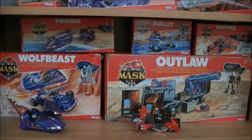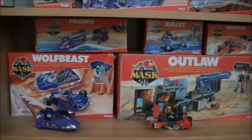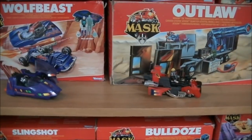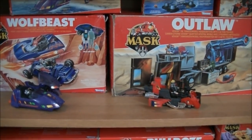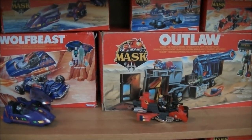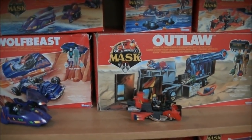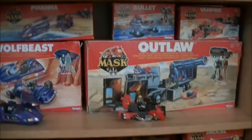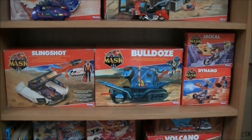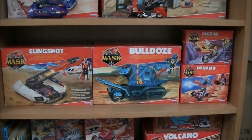Going one stage lower we see Piranha, Bullet, Vampire, Outlaw, and Wolf Beast. The two on display are Piranha and Vampire. Vampire is one of the first ones I had as a kid from this whole series — I think I had about six or seven as a kid. Now in total I have — I actually don't know, I should count — I think it's about 38, not really sure.